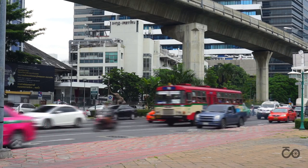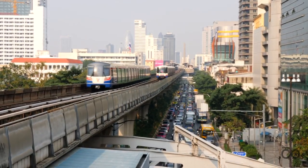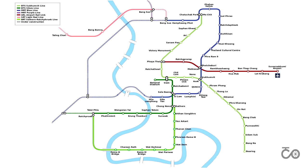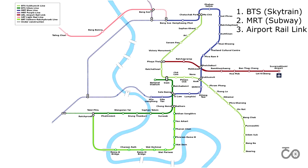Traffic in Bangkok can be very bad, especially during rush hour. Bangkok does offer a few alternatives to avoid the traffic. There are three different train lines in Bangkok that connect with each other: the BTS, also known as the SkyTrain; the MRT, which is the subway; and the airport rail link.